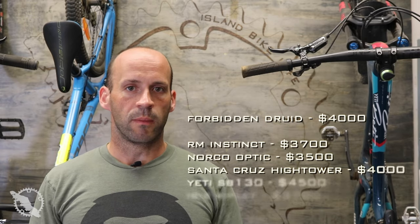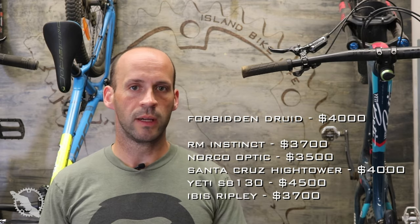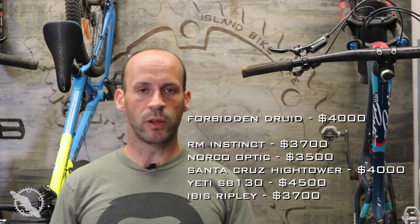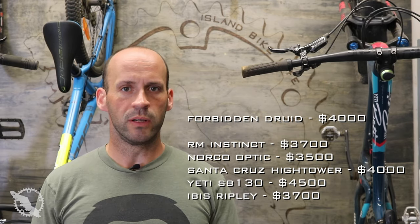Compared to other bikes with a frame-only option, the Druid really is pretty good value at around $4,000 Canadian. When looking at other bikes — Yeti, Santa Cruz, Norco, Rocky Mountain — you're going to be right around that price give or take a few hundred dollars, from around $3,500–$3,600 for a Rocky depending on the model, up to about $4,200–$4,300 for a Yeti, and Santa Cruz right around $4,000. So the value is there for a full carbon frame from a startup company with a good pedigree and warranty behind it.